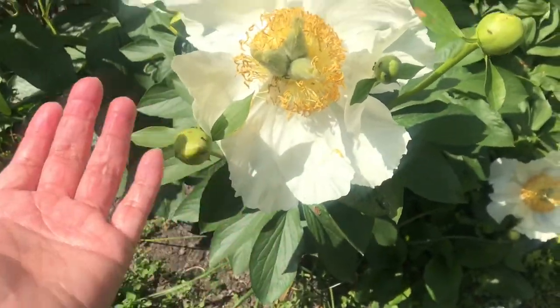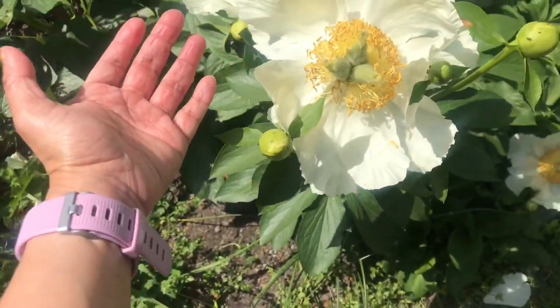This is one huge flower. Look — it's almost as big as my hand. Bigger!